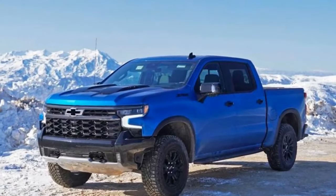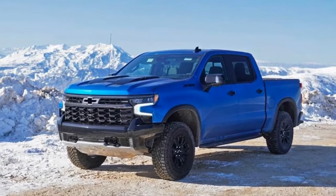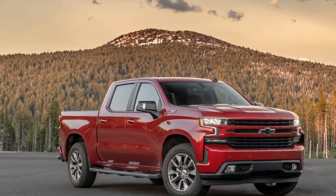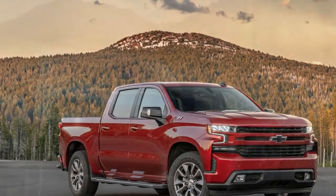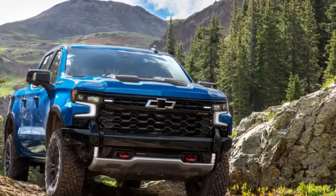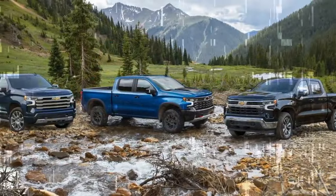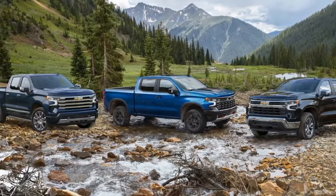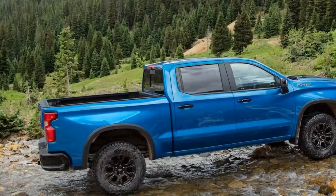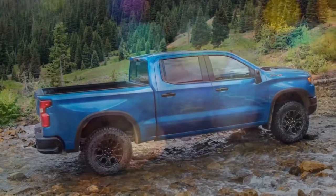Speaking of speed, the revised Duramax makes for a noticeably quicker Silverado. When we tested the first-generation engine in a 2020 Silverado LTZ, that truck hit 60 mph in 7.1 seconds and ran the quarter-mile in 15.5 seconds at 88 mph. The 2024 ZR2, despite weighing an extra 145 pounds and wearing Goodyear Wrangler Territory MT tires, dispatched 60 mph in 6.8 seconds and cleared the quarter in 15.3 seconds at 89 mph.